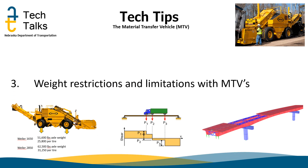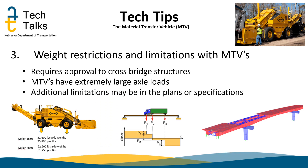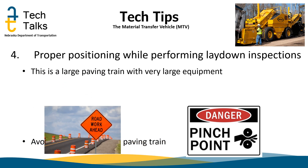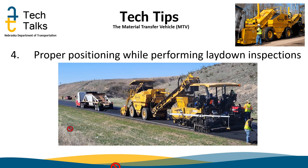Tip number three: MTVs are extremely heavy and require approval from NDOT to go over bridges and structures. Consideration of these axle loads needs to be evaluated in areas of localized pavement and subgrade weaknesses, and additional limitations may be outlined in the project plans and specifications. Tip number four: try to stay in protected locations while performing laydown inspections. The paving train is quite large and takes up the entire lane while paving. Keep a safe distance from the equipment and avoid getting between equipment and the live traffic side. The area on the shoulder is a better area to perform inspection, away from live traffic.